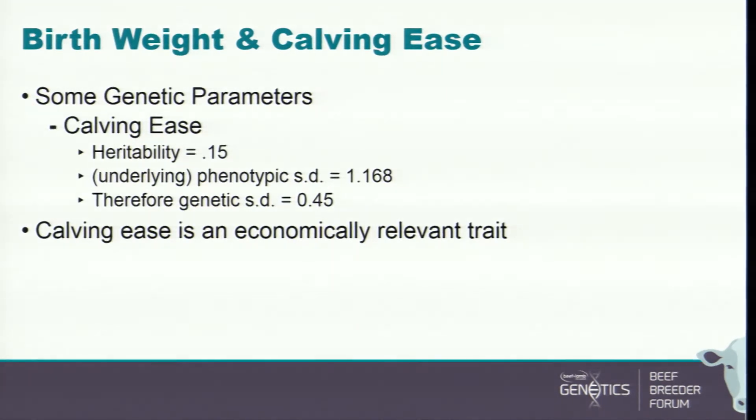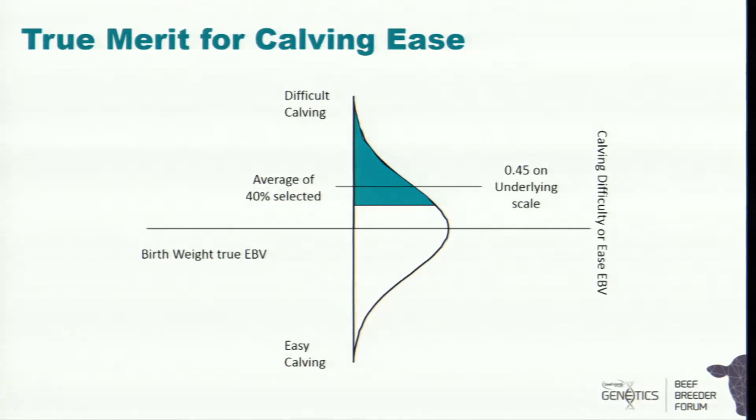Calving ease has a heritability of about 15%. We represent this on an underlying scale — you might only see easy or difficult calving categories, but we believe there's a continuous underlying scale, just like birth weight, but you can only sort animals into categories. If I choose the 40% with the most difficult calving, those animals would be 0.45 units above average on the underlying scale, or 0.45 in the other direction if I select for calving ease.